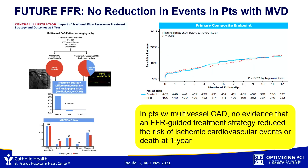Well, it was repeated — it's called Future FFR. It was basically the same trial, about 950 patients, same strategy: multi-vessel disease, angio-guided versus FFR-guided PCI. And at one year, the outcome was identical. There was no difference whatsoever when looking at this strategy in current times.